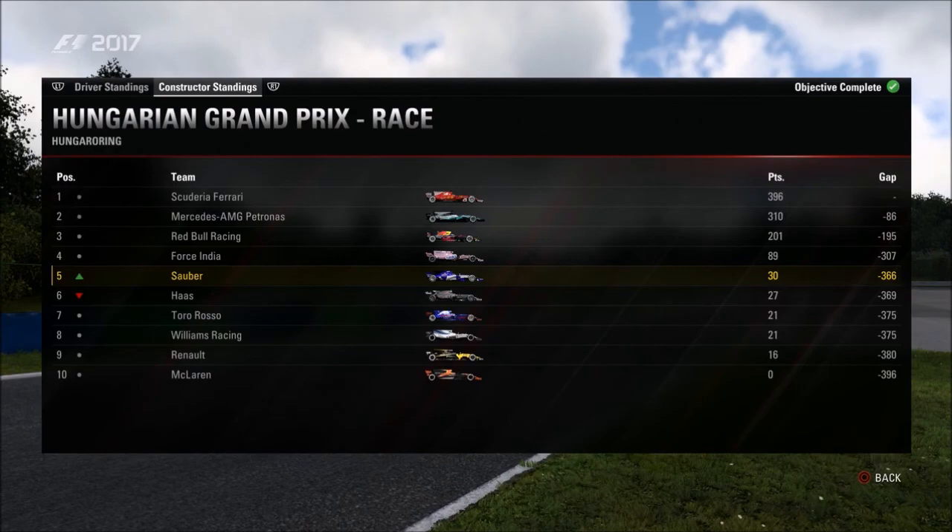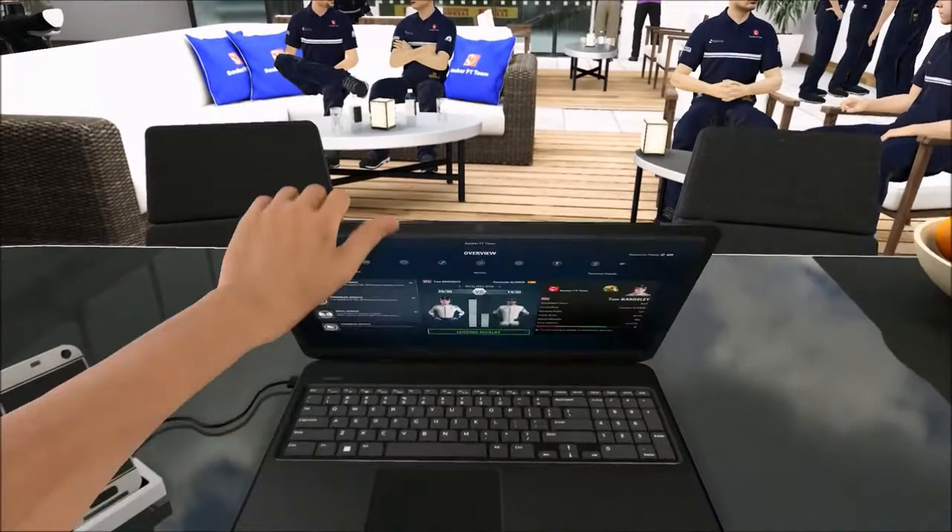That's going to be the end of today's episode. If you enjoyed it, please give it a like, comment, and subscribe. I'll see you all for the next race — the Belgian Grand Prix, one of my favourite circuits both in real life and on this game. Until then, see you later.